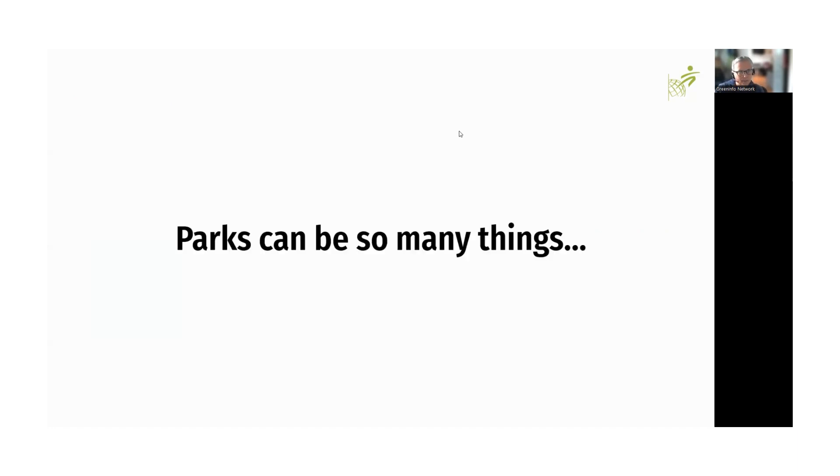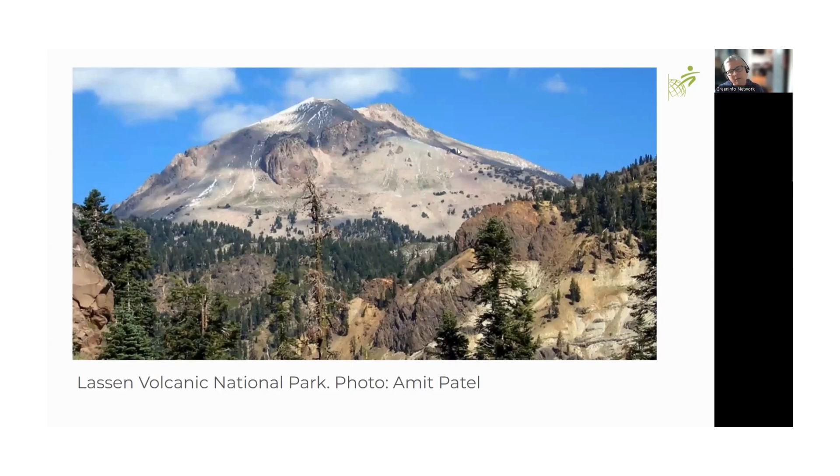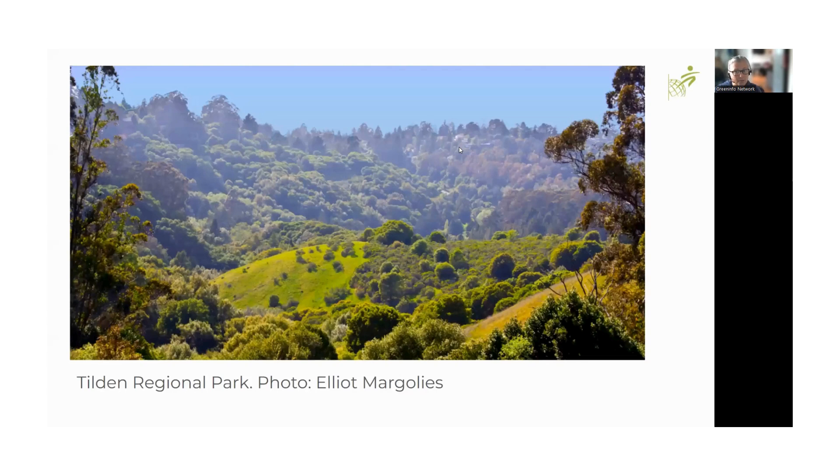The reason we can't simply take CPAD and CCED, add them together and call it 30 by 30 data, is that parks can be many things. If you think of a park or open space, one might think of a state or national park with a lot of open space, light use by the public through trails or viewing. Or you might think of regional parks with similar open spaces and large acreage with some public access. These are certainly things we'd expect to be part of 30 by 30.